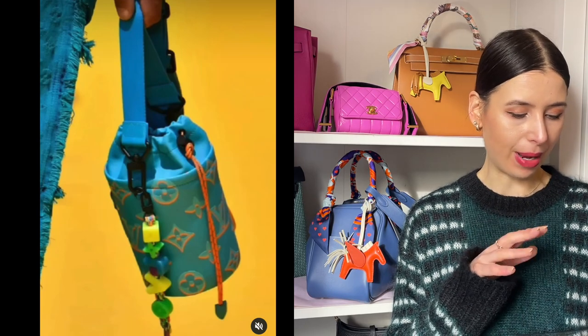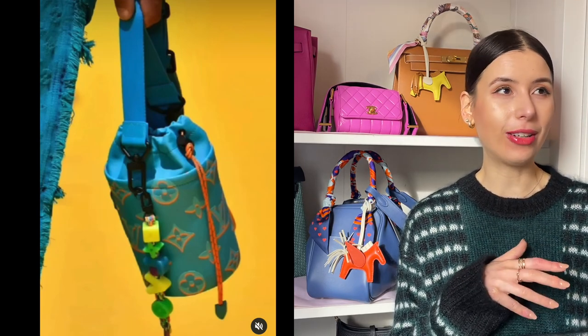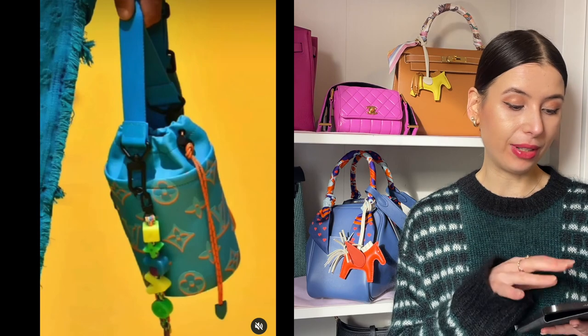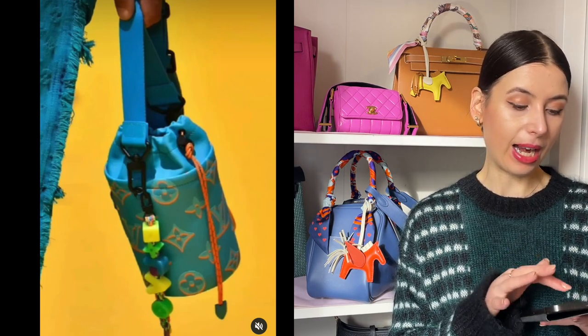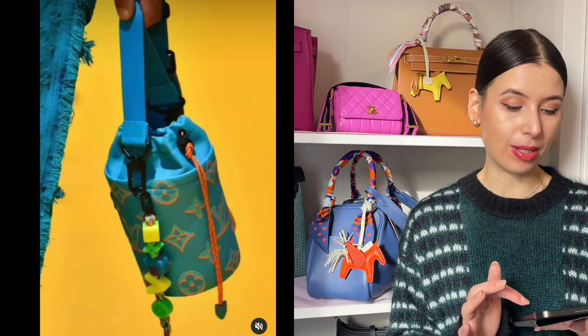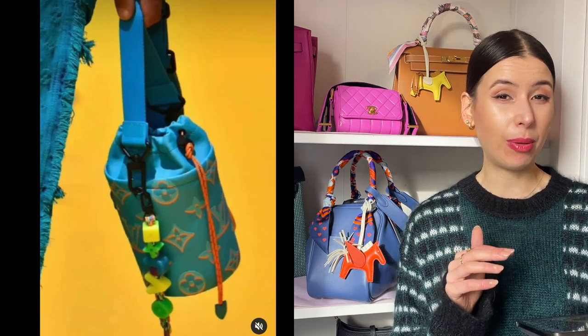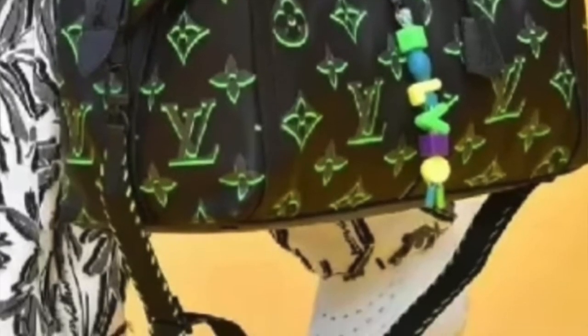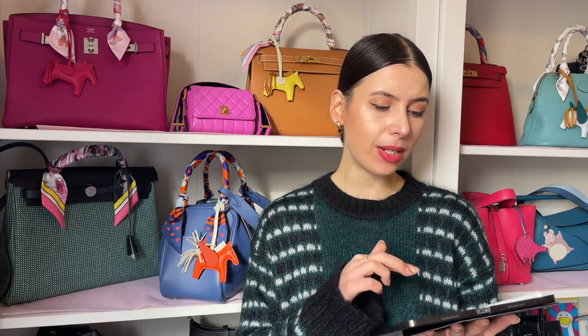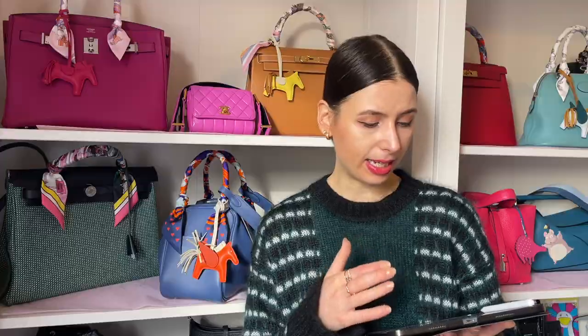I really like the bag charms in this collection too. I know it looks very childlike and very DIY but I really like the contrast of the neon colors against the bright blue. I'm really enjoying this monogram as well - it's similar to the black one with the neon green but it's blue with orange. I'm really digging these monogram colors. I'm not a huge fan of the more hand-drawn looking one but I really like this style and the green one.